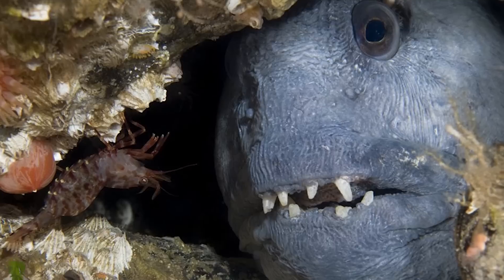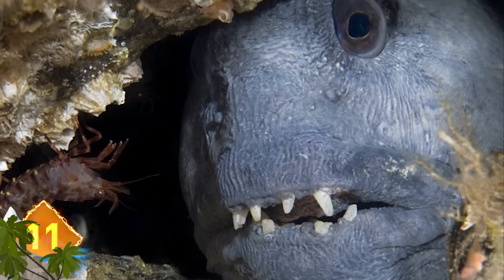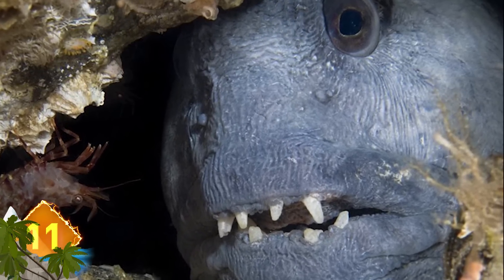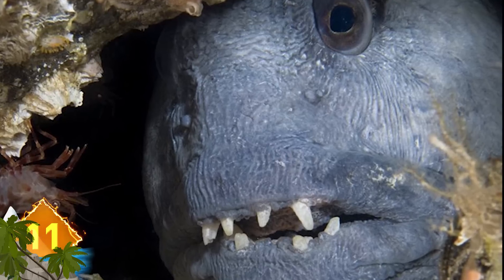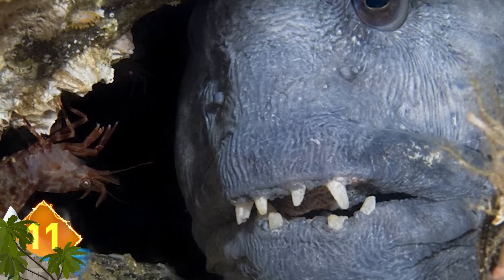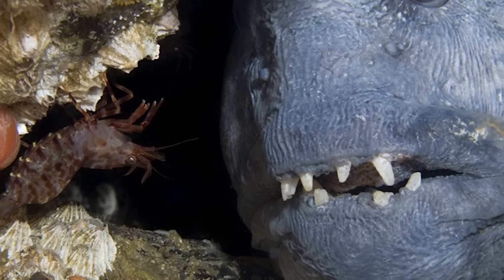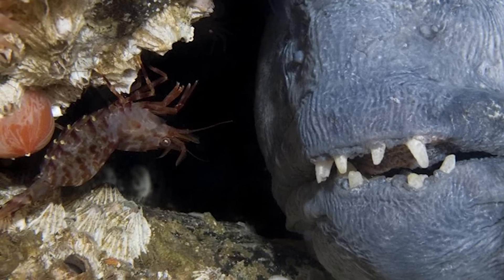Number 11 – This looks like it could be a scene from a horror movie, but it's actually a wolffish captured in a picture off the Norwegian coast by photographer Magnus Lundgren. If you look closely to the left, you can see the fish eyeballing a shrimp for its meal. We still say the teeth and leathery skin makes the wolffish resemble an aquatic Nosferatu.